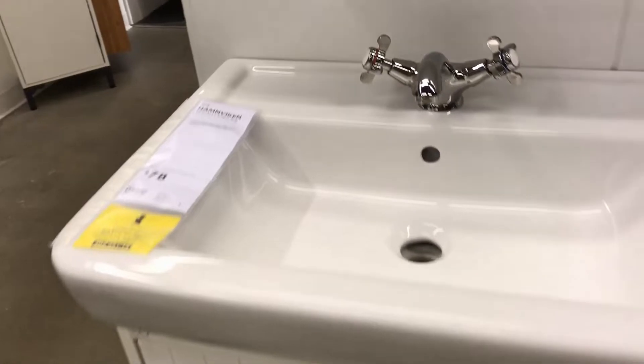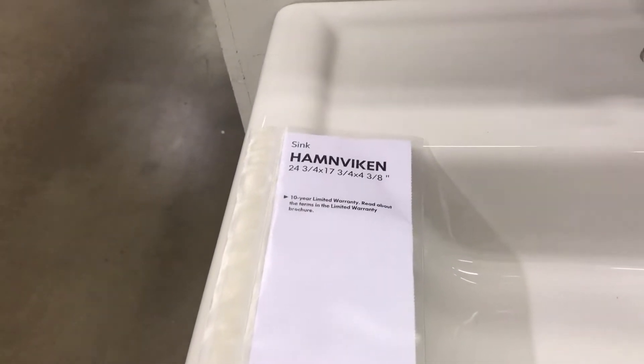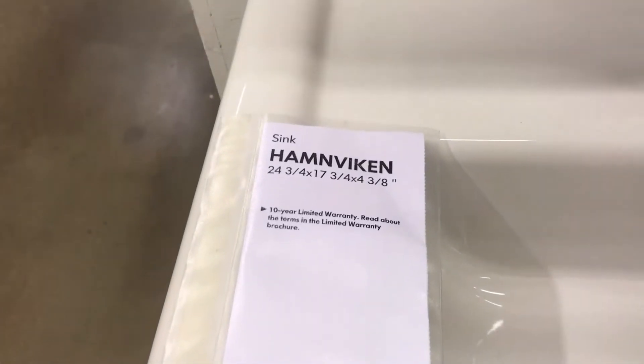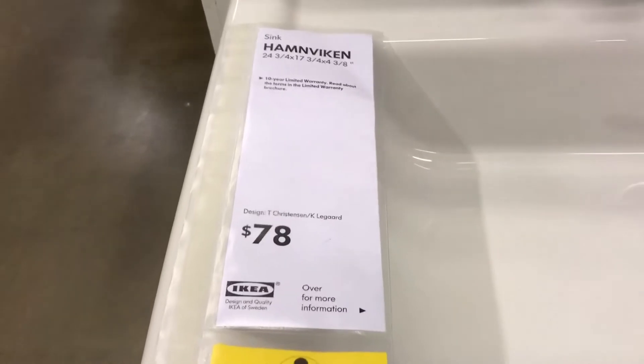This one is cheaper — it's only around $78 — but when I saw it in person I just didn't like it. It didn't have the clean lines like the other one, and it looked a bit old-fashioned.